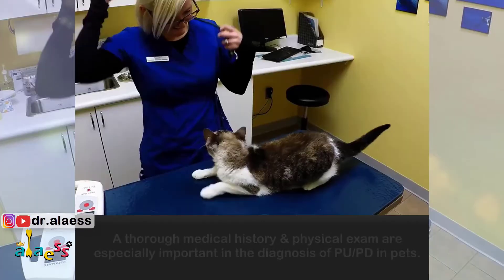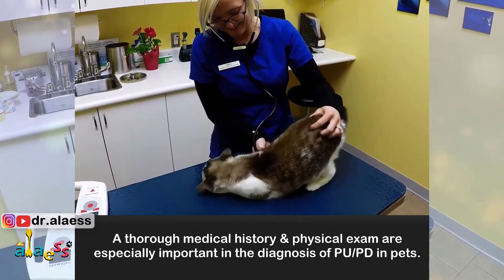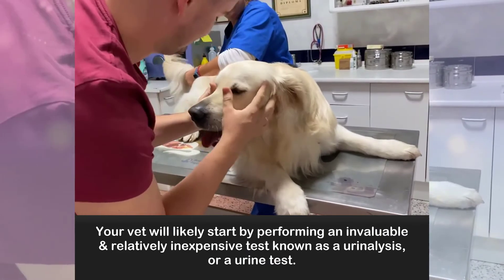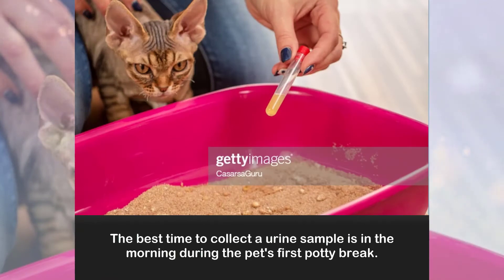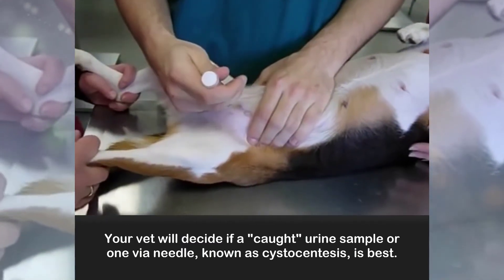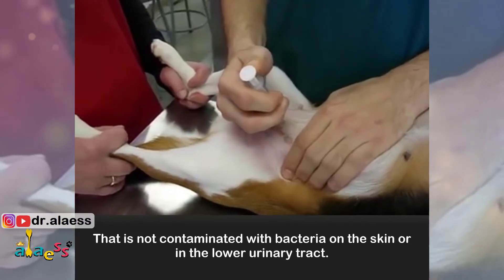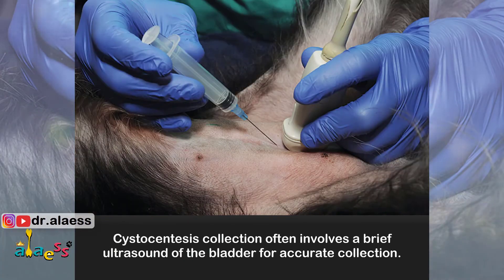How is PUPD diagnosed? A thorough medical history and physical exam are especially important in the diagnosis of PUPD in our pets. Your vet will likely start by performing an invaluable and relatively inexpensive test known as a urinalysis, or urine test. The best time to collect a urine sample is in the morning during the pet's first potty break. Your vet will decide if a catch urine sample or one collected by a needle known as cystocentesis is best. Urine collected by cystocentesis provides a sterile sample that is not contaminated with bacteria on the skin or in the lower urinary tract. Cystocentesis collection often involves a brief ultrasound of the bladder for accurate collection.